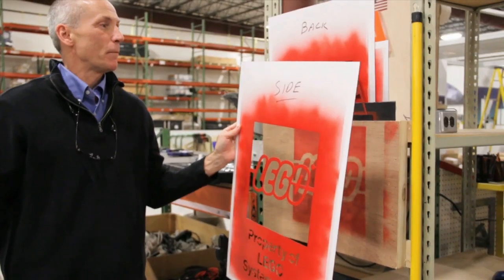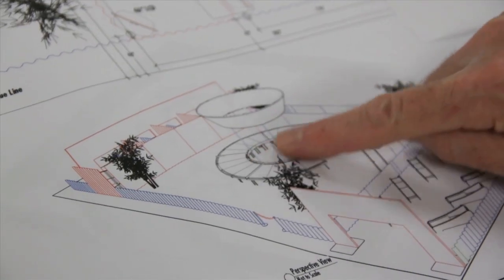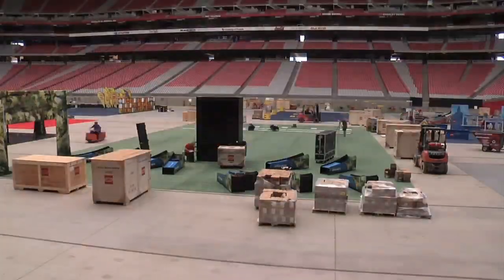Club TV sat down with Rich from Create-A-Core to ask him about everything — from how booths are made and designed to how a LEGO Kids Fest goes from an idea to an awesome event.